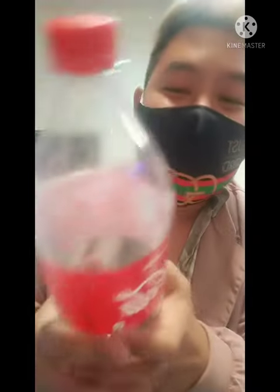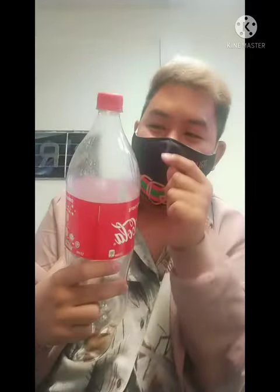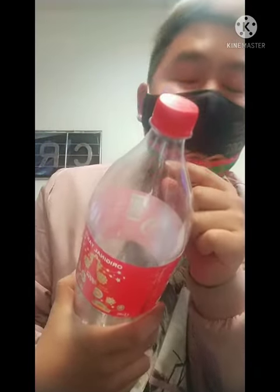So that means it's already expired. This is two months expired. The expiration date is 28th of March 2021.